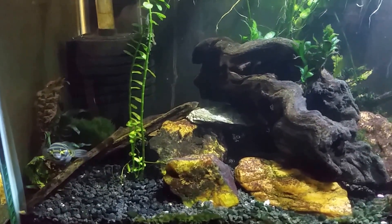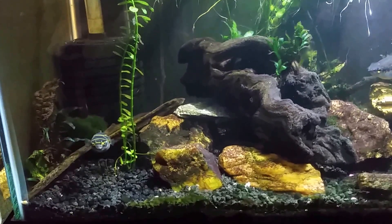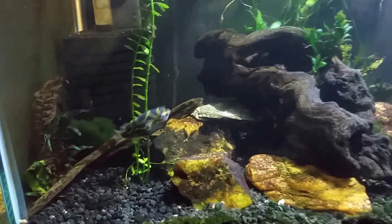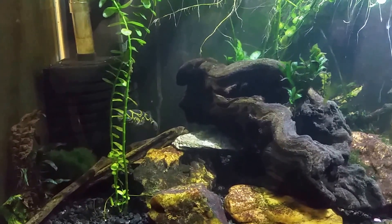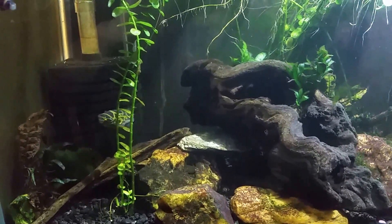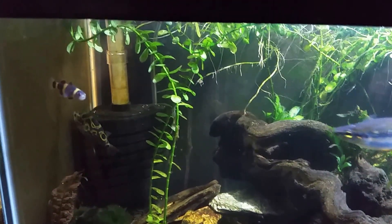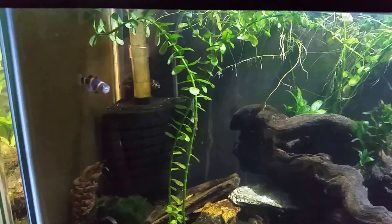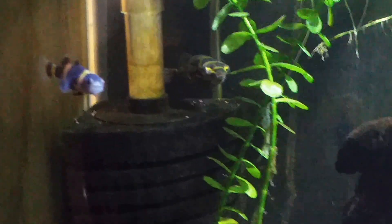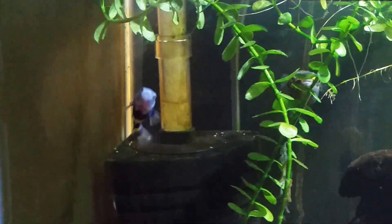He's getting a little more camera friendly. For the longest time, as soon as I got my camera out — and I'm using my phone right now, which has a purple case — I think the color sort of scares him. There's one of my bumblebee gobies; you can get a decent look at his face. I'll try to zoom in a little bit but it gets really grainy, which gives you a little idea of how expressive their faces can be for fish.